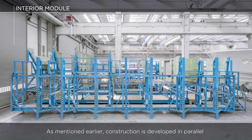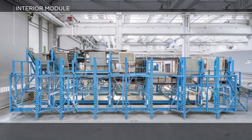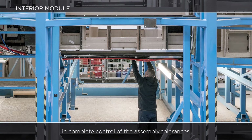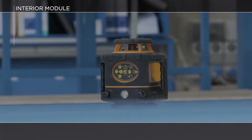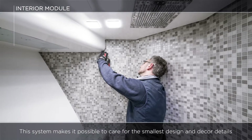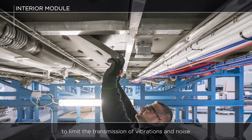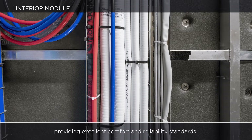Construction is developed in parallel and the entire interior module is built out of the hull. The entire structure of the interior cabins is conceived in modular form on a grid system, so it can be readied outside the hull in complete control of the assembly tolerances, now limited to around a millimeter. This system makes it possible to care for the smallest design and decor details, allowing total accessibility in the preparation of the onboard systems. Soft mounting solutions are applied to limit the transmission of vibrations and noise towards the interior rooms, providing excellent comfort and reliability standards.